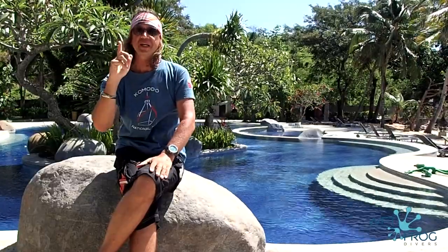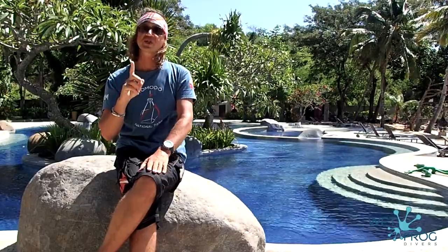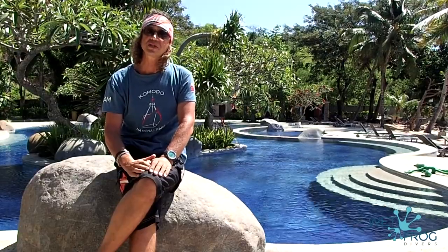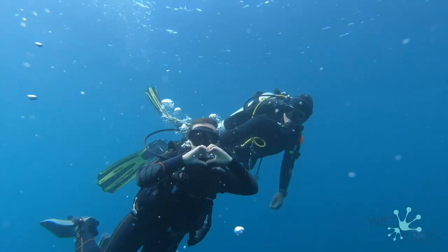One more thing — please remember, recreational scuba diving is not about competition. Scuba diving is all about the feeling of freedom and weightlessness. Watch also our video 'What is Scuba Diving?' — you'll find a link in our description. Find your pleasure and excitement in scuba diving. We hope our video helps you improve your air consumption, feel more comfortable, keep your dives longer, and feel more relaxed underwater. Subscribe to our channel for more diver and traveler information, join us on Instagram, and see you in our next video or in Komodo. Bye!